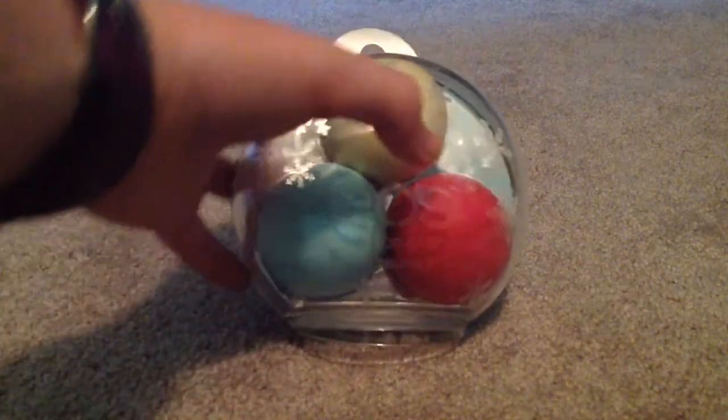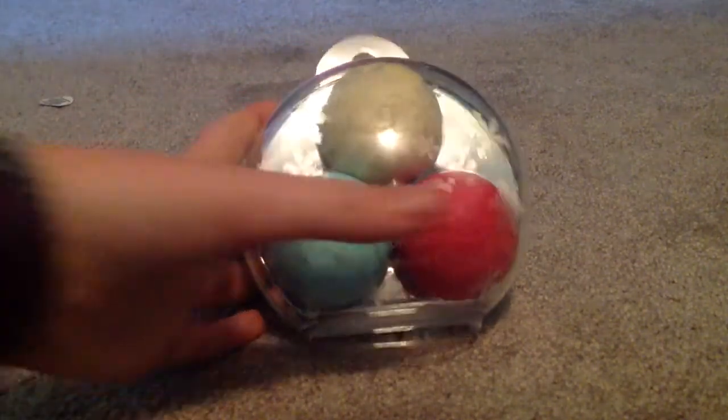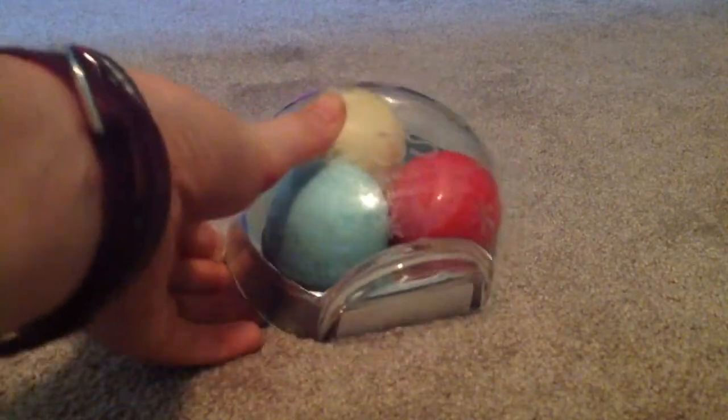So first I got this Christmas pack of the EOS Lip Balm. I got Vanilla Bean, which I love, Sweet Mint, and Pomegranate Raspberry, I think.